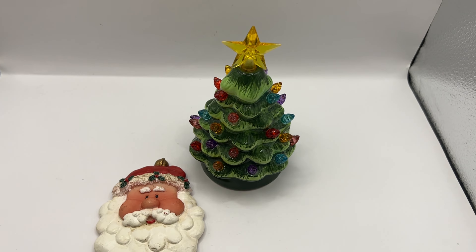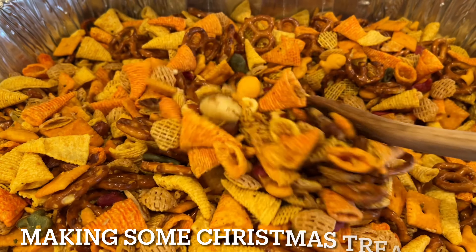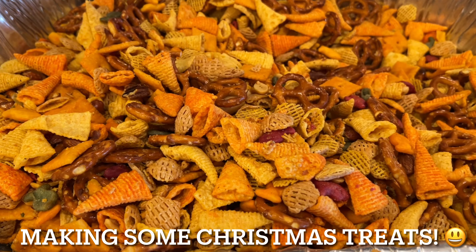It is December 22nd — three days till Christmas. It's hard to believe.